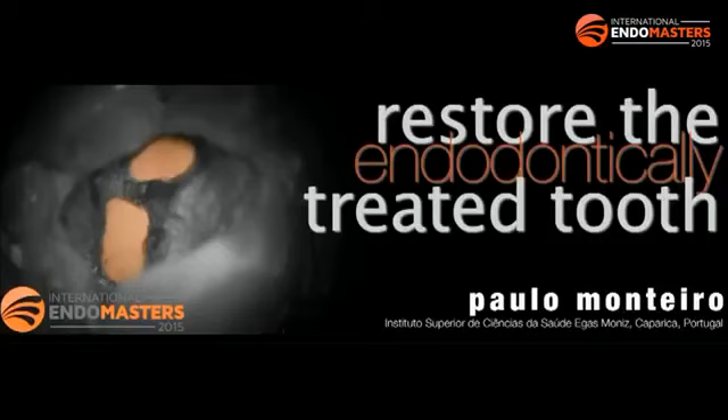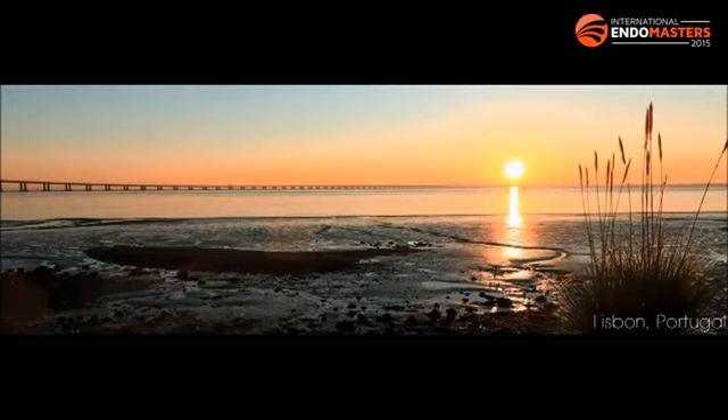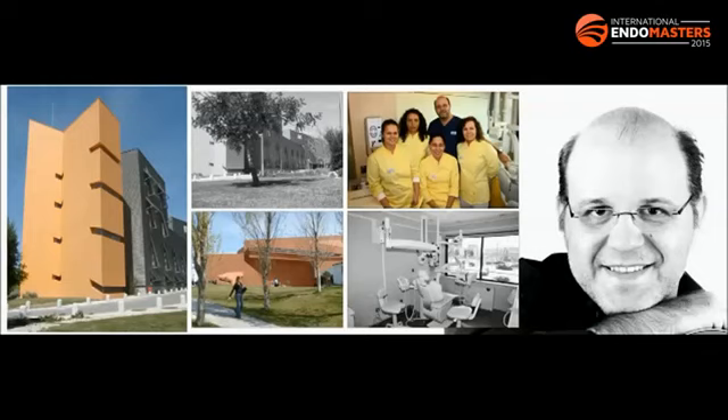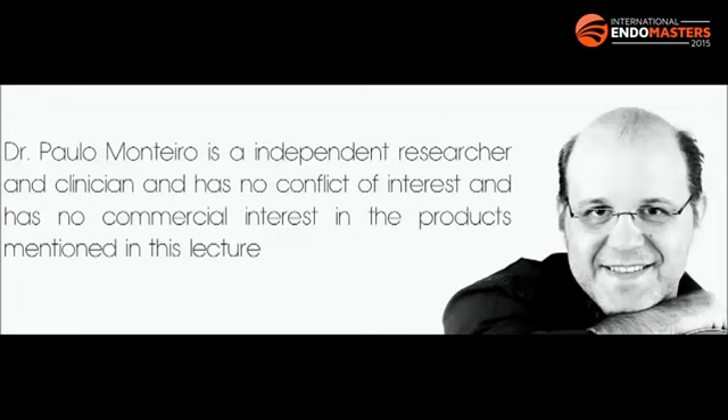Hi everyone. It's a pleasure to be here at this International Endomasters Symposium. I want to thank Rui Pereira da Costa for organizing this awesome event. I want to talk to you today about the restoration of the endodontically treated tooth. I'm from Lisbon, Portugal, where I live and work. Half of the week I work at the university on the postgraduate program in aesthetic dentistry, conduct research, and also have clinical practice. The other half I work in my dental office. I'm a totally independent researcher and clinician with no conflict of interest with the brands and materials I show in this lecture — these are the materials I use in my clinical practice.